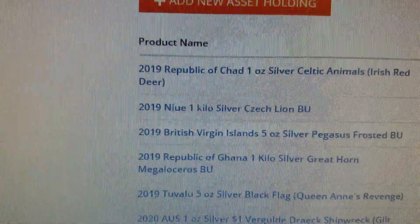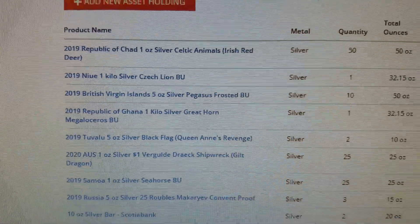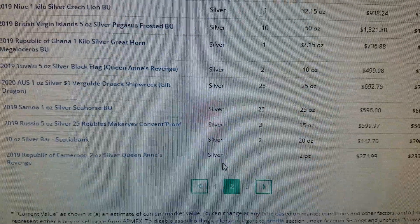The Atmex Portfolio Tool — this only works if you buy stuff from Atmex. If you buy from Atmex, they set this up for you automatically, and you can see all the items there across two or three pages.